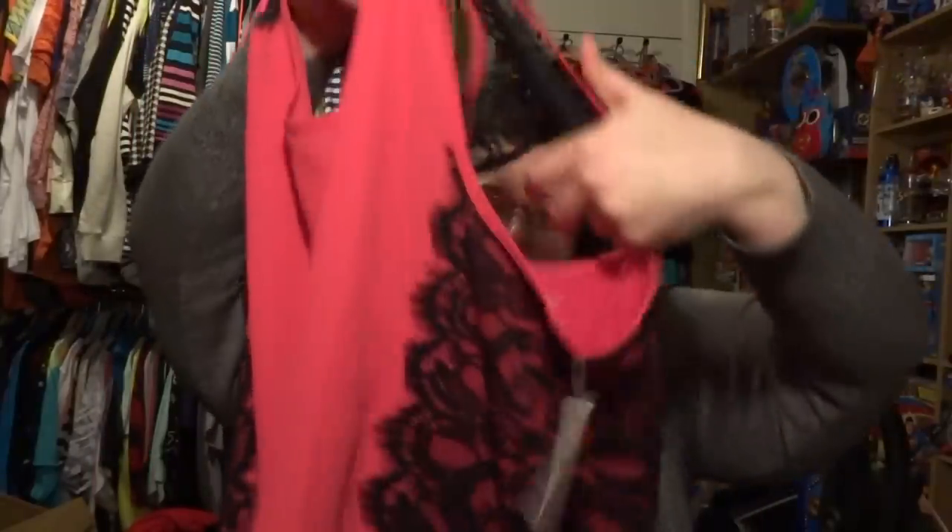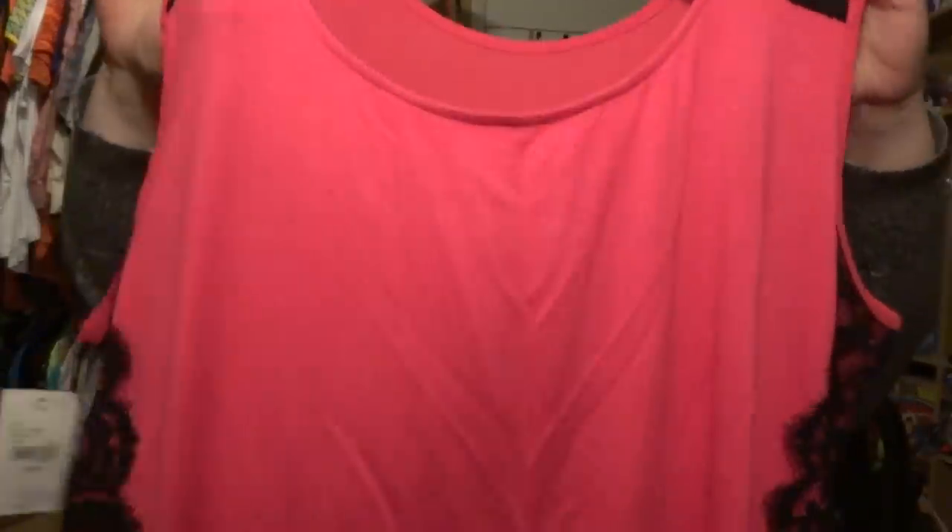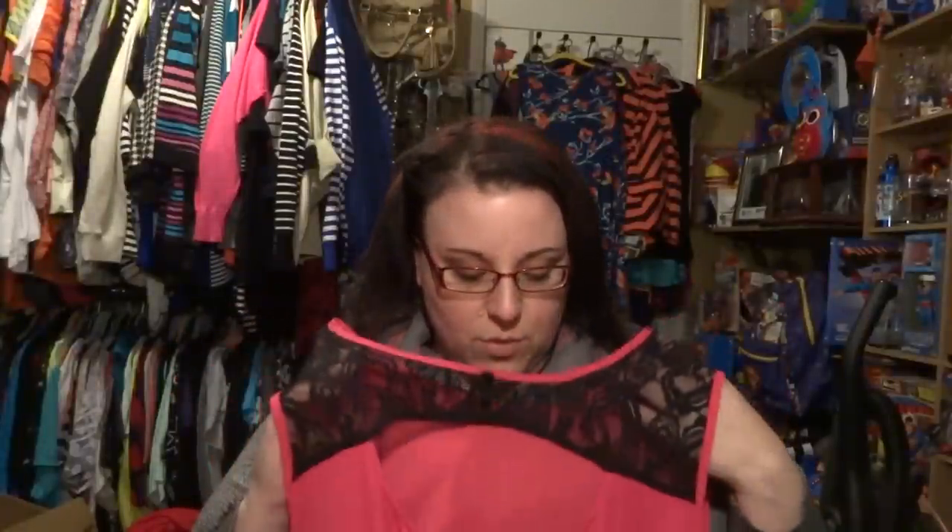I'll do Lane Bryant first. When I was in there, they were running an additional 60% off their clearance. I picked up this top — it's pink chiffon, the side has lace, and the back is actually a jersey cotton. It's got this open back with three buttons, really cute. I got this in a 22-24. It was marked $39.99, which made it $24 off, so it came to $16.